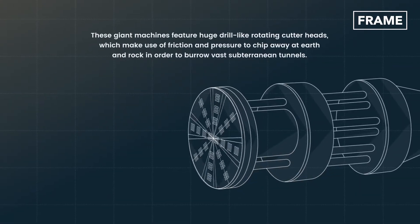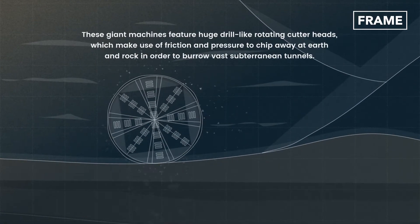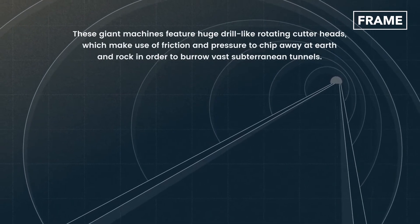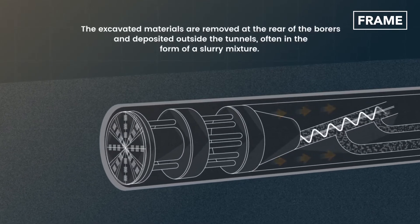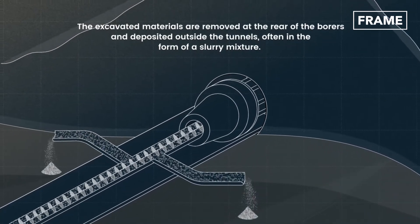These giant machines feature huge drill-like rotating cutter heads, which make use of friction and pressure to chip away at earth and rock in order to burrow vast subterranean tunnels. The excavated materials are removed at the rear of the borers and deposited outside the tunnels, often in the form of a slurry mixture.